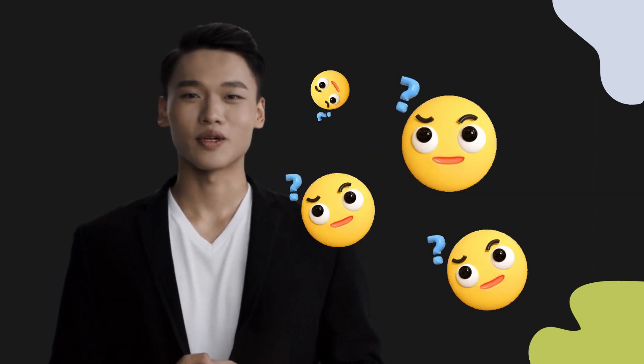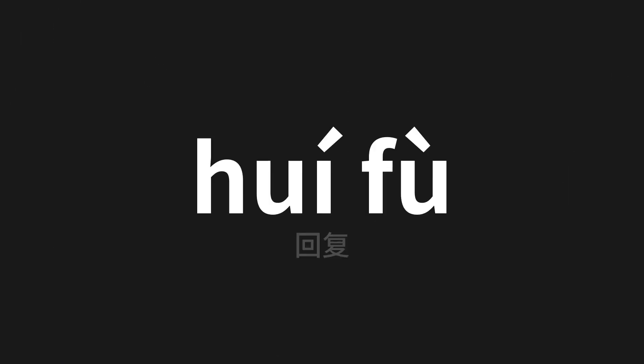Welcome to this pronunciation video. Today we will be focusing on a new word that you might find challenging or intriguing, so let's dive into today's word — which means 'reply' in Chinese. Let's say it all together.